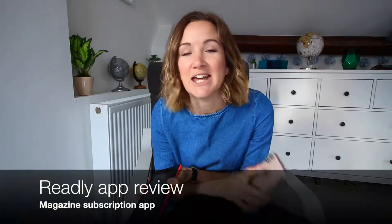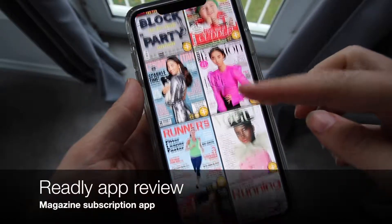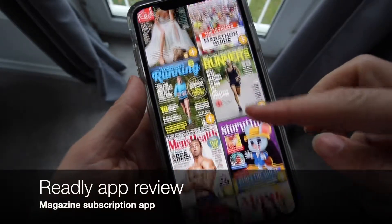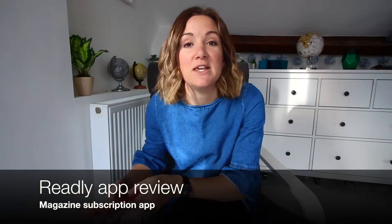Hi, it's Monica here from The Travel Hack and today I want to tell you about my latest app obsession. It is Readly, which is a magazine subscription app. Readly is kind of like the Spotify or the Netflix of the magazine world — you subscribe and then you have access to over 3,300 magazine titles.